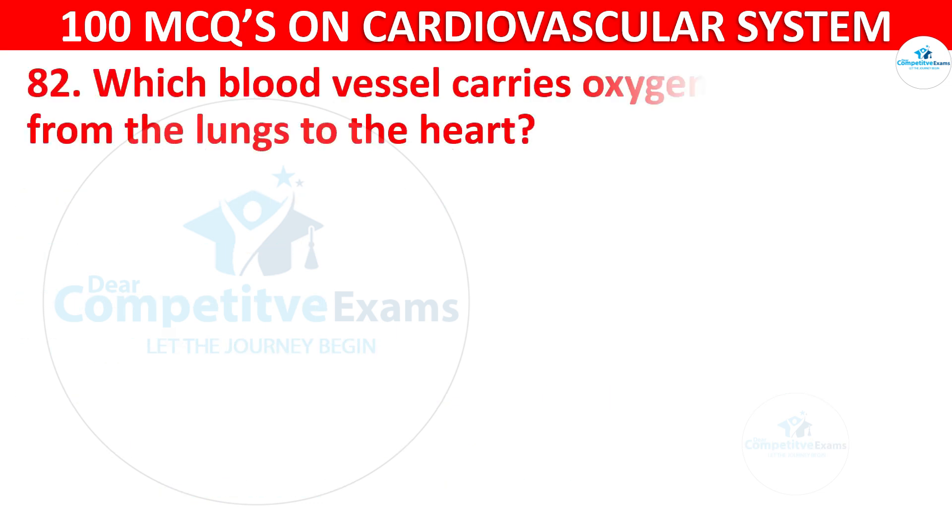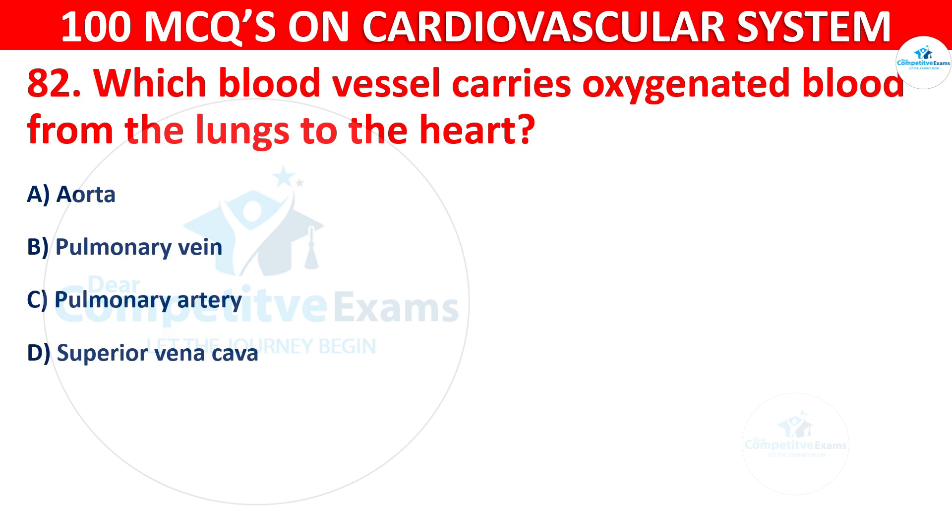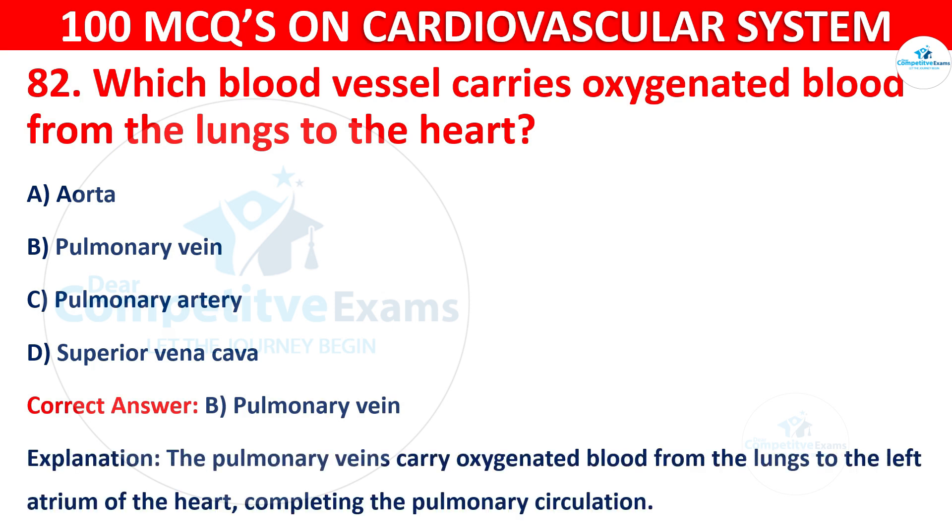Q82: Which blood vessel carries oxygenated blood from the lungs to the heart? Options are: Aorta, Pulmonary vein, Pulmonary artery, or Superior vena cava. The correct answer is B, i.e. Pulmonary vein. The pulmonary veins carry oxygenated blood from the lungs to the left atrium of the heart, completing the pulmonary circulation.